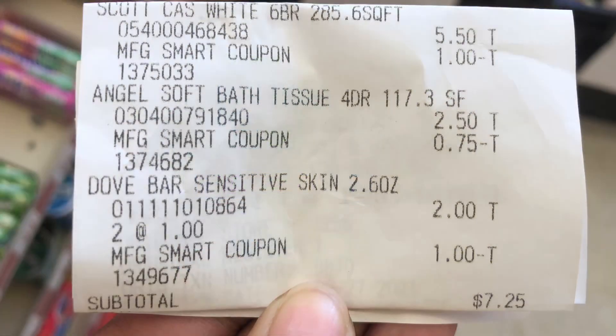Here is my receipt. This transaction did not work out quite as planned, but we fixed it and I still ended up getting everything for $5.25. The Scott paper towel did not ring up for my sale price — my coupon came off fine, but it didn't ring up for $4.50 — so we had to do a return on that one and she refunded me a dollar for that transaction.